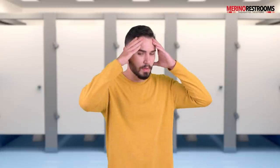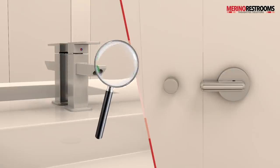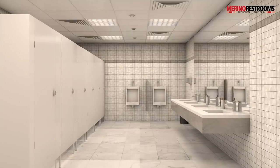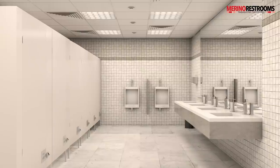Maintaining hygiene in washrooms has always been a challenge. The current COVID-19 pandemic only takes this challenge to astronomical proportions. Are you afraid to touch these germ-infested doorknobs? Worry no more because Merino restrooms have come up with an innovative hands-free mechanism to take care of your worries.